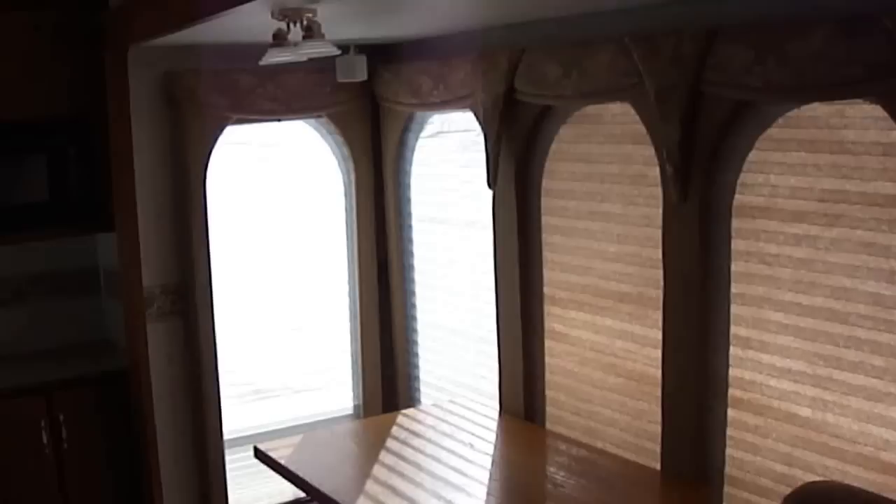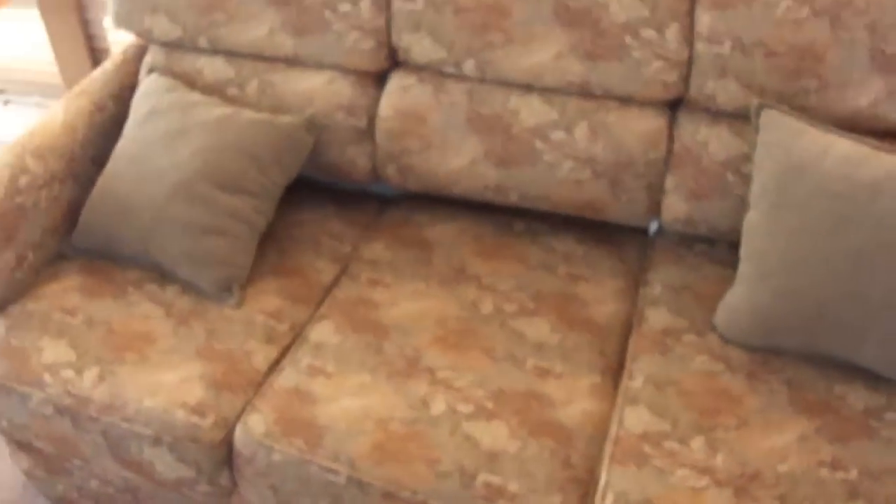First thing you notice when you come in is just all the windows really brighten it up in here. We have a sofa and a dinette — we will be including chairs with that. A microwave. Just look at the size of this kitchen. The counter space that goes on forever. The three burner gas range for cooking your bacon and eggs.